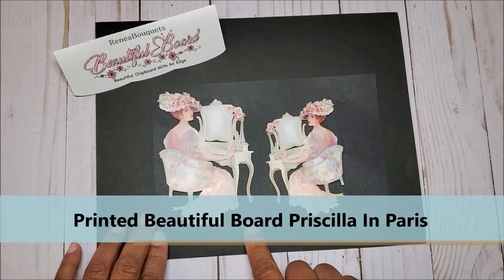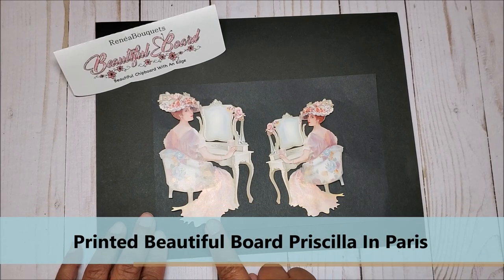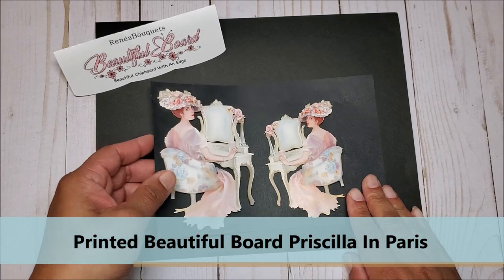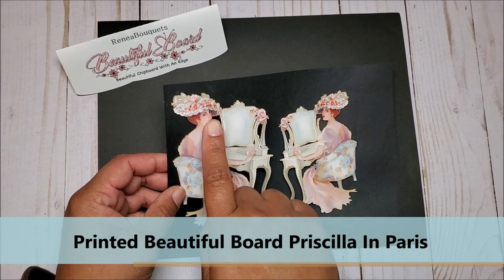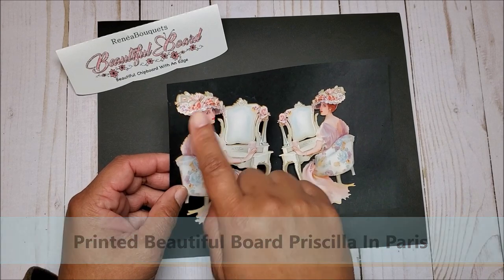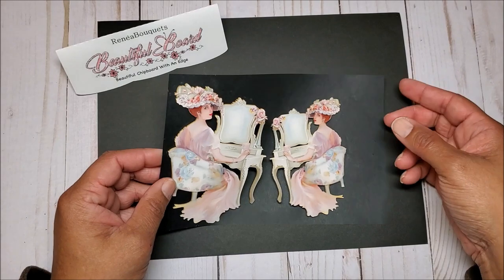The next set of dolls I have is Priscilla in Paris, and I think these are absolutely beautiful. We have the large and the small. Look at this beautiful detail — she's sitting in front of this beautiful vanity. You can see the details of the flowers in her hat, her beautiful dress, and even the little flowers on her chair.